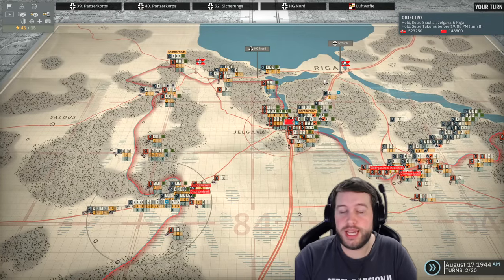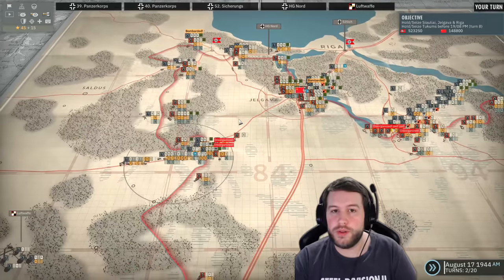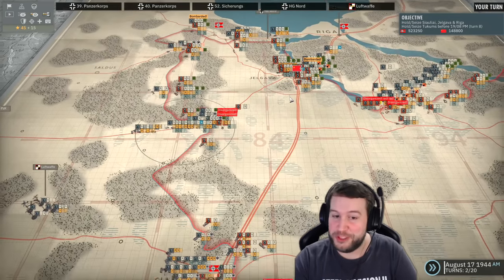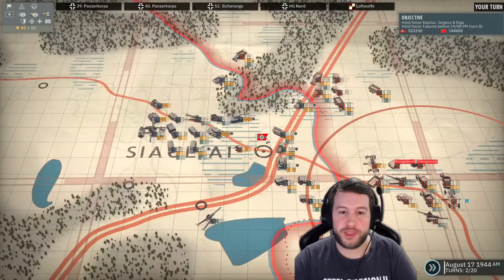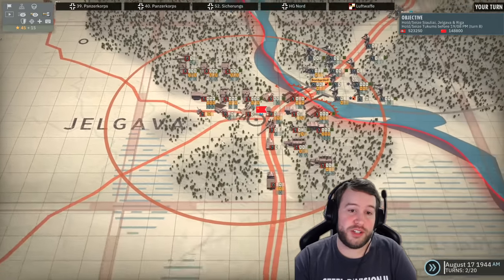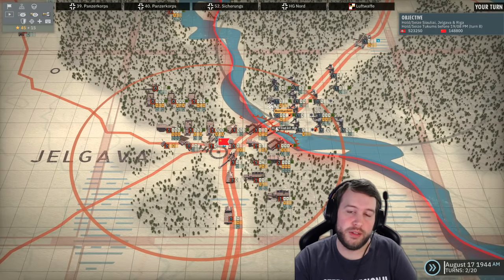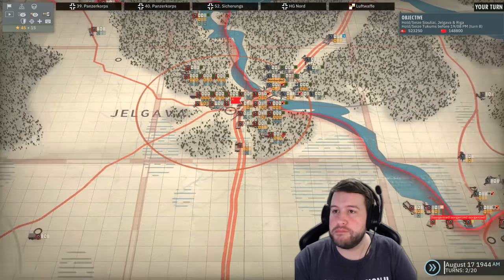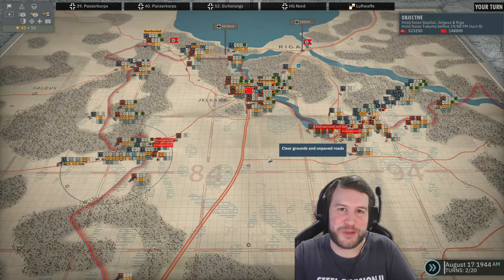Unfortunately guys it has been my time so I'm going to leave it here. In the next episode we will continue to the final objective of this campaign. We've already got two objectives — we've got Tukums and this one down here — and now all we need to do is take Jelgava. If they take their AA down again I might go for the attack, assuming they don't bombard my unit here. We'll see. That's it for now — hope you guys enjoyed it, thank you very much for watching, and I'll see you in the next one. Goodbye.